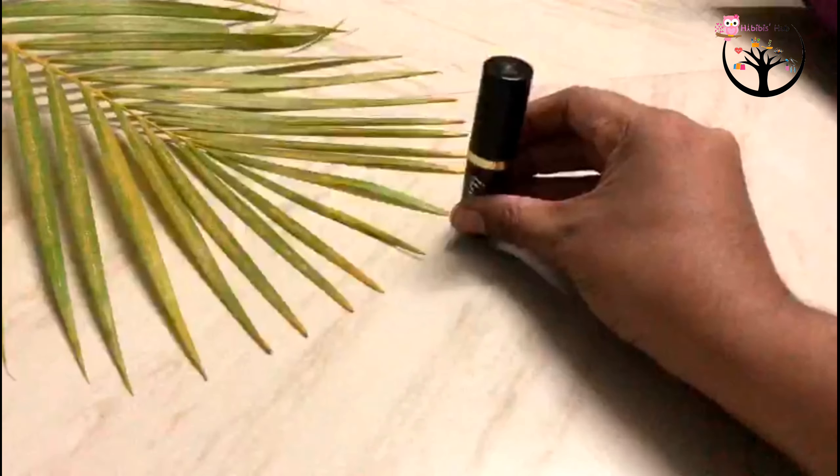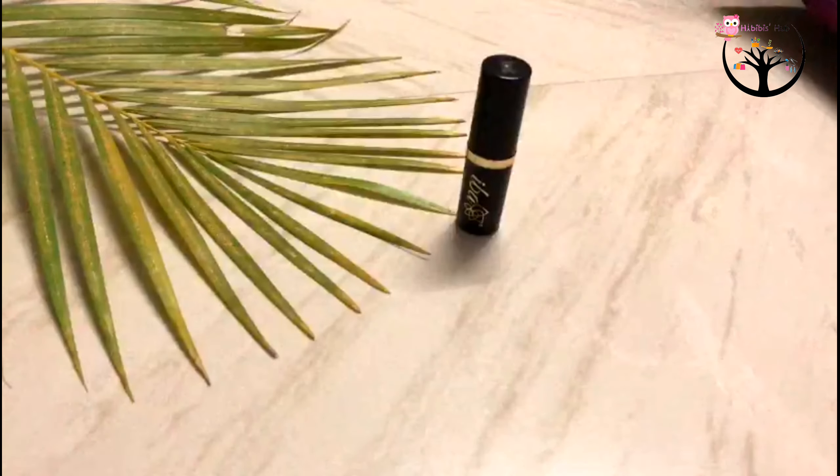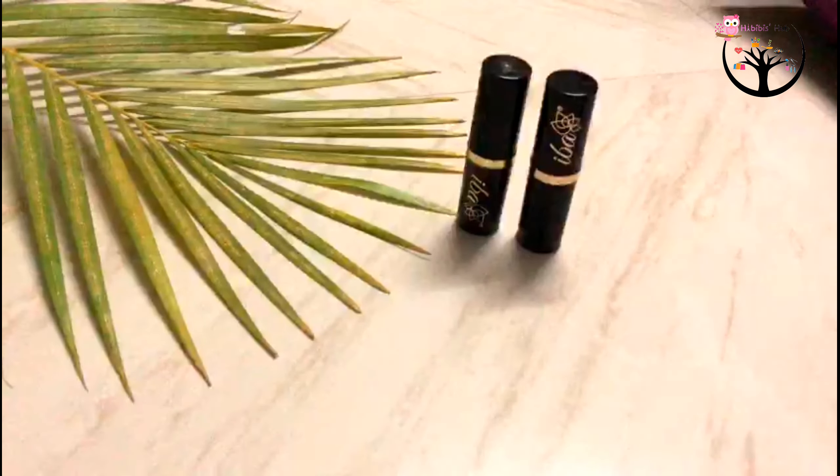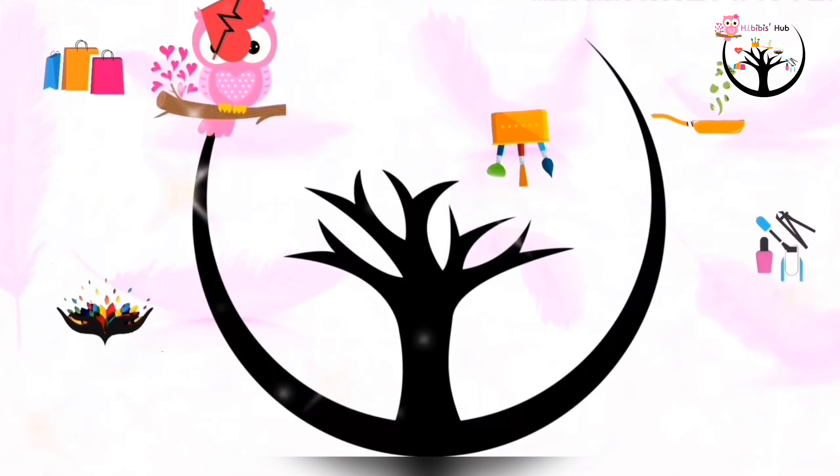Hello friends and families! Welcome back to our channel! Today we are going to get my most favorite lipstick shades from Iba Halal Care brand. In this video, you will get swatches and reviews.